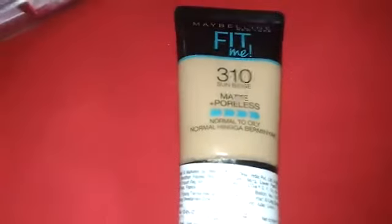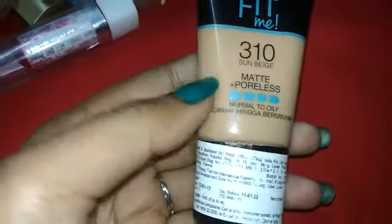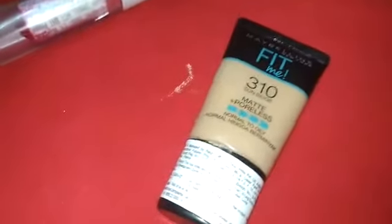The next product is the Maybelline Fit Me Foundation. This is the foundation that matches my skin tone. It was easily available in the market, which is why I purchased it there rather than from Amazon.